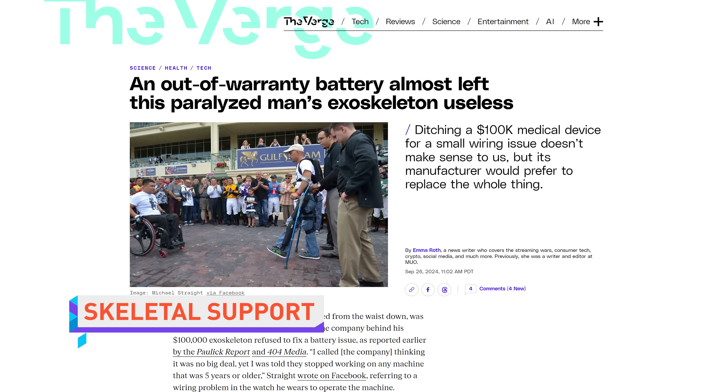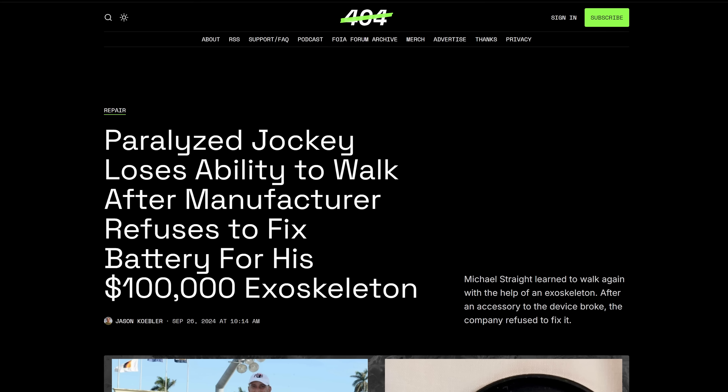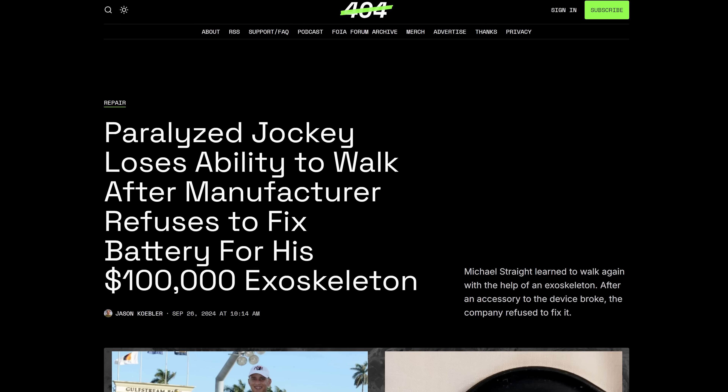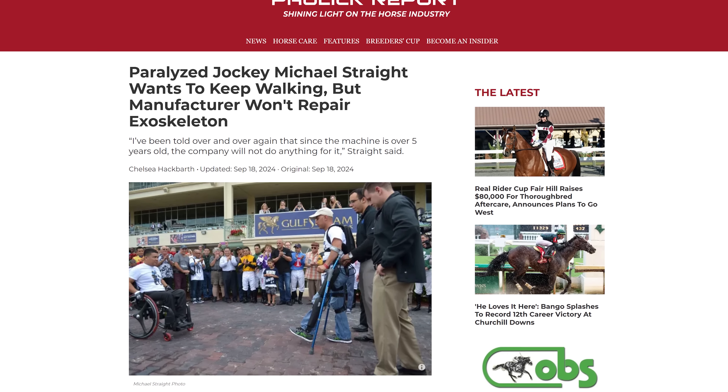A paraplegic man who relies on a $100,000 exoskeleton was left unable to walk for two months after the manufacturer Rewalk refused to fix a wiring issue with the watch he uses to control the device. When the man, former jockey Michael Strait, contacted the company, they told him they no longer work on devices older than five years. Strait got his a decade ago, so instead of fixing a $20 watch battery, he'd have to drop Porsche money on a whole new device. Strait's story hit the local news and Rewalk mysteriously found their soldering kit and fixed his watch a few days later.